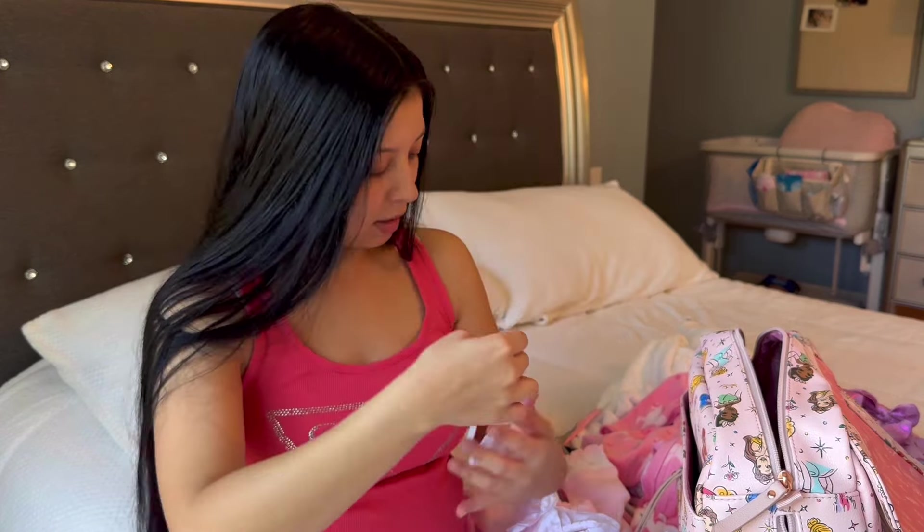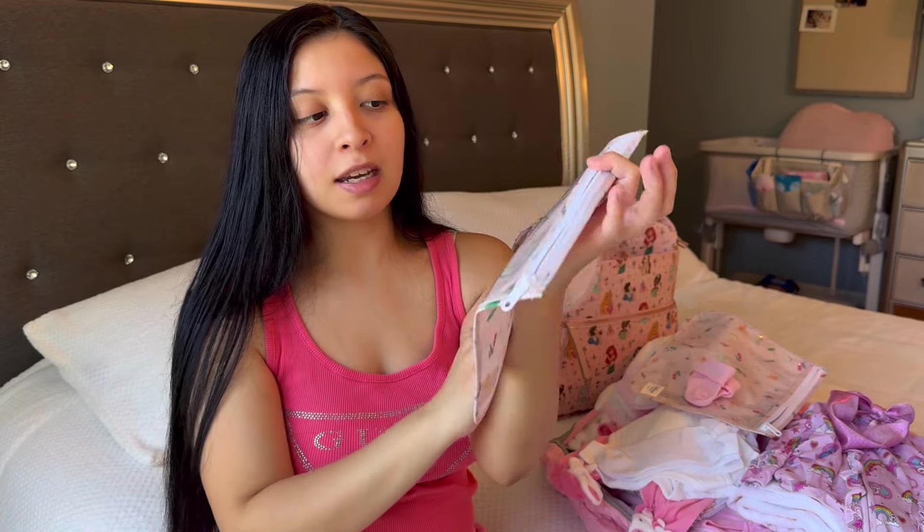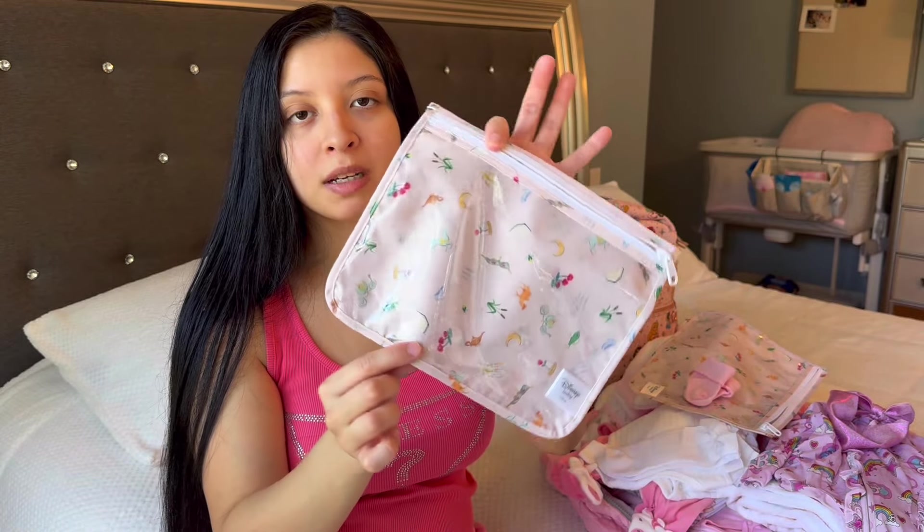This is her bow that she will be wearing — really cute! Everything I packed for baby girl I will write down in the description so it's easier for you guys. These little organization bags I did get on Amazon — they came in a set of three: a large, medium, and small.